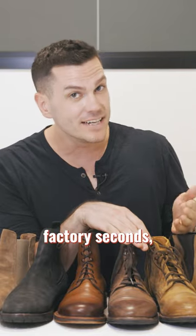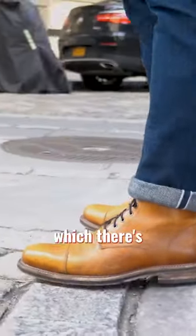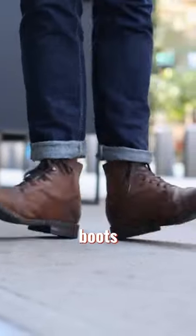Save money on boots by buying either Factory Seconds — Goodyear Welt boots with little defects that most people wouldn't notice — or get them second-hand, which there's no shame in doing with something as long-lasting as Goodyear Welt boots.